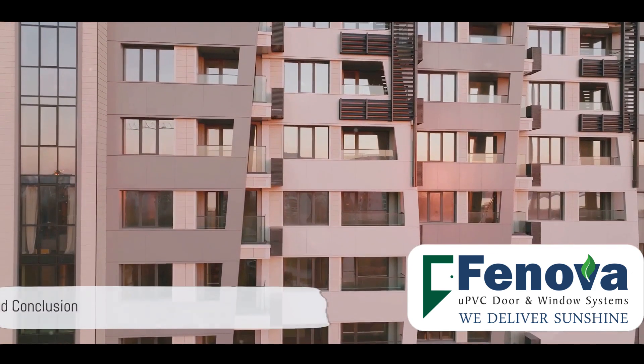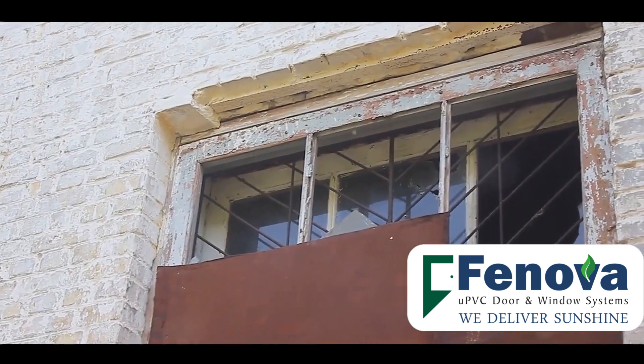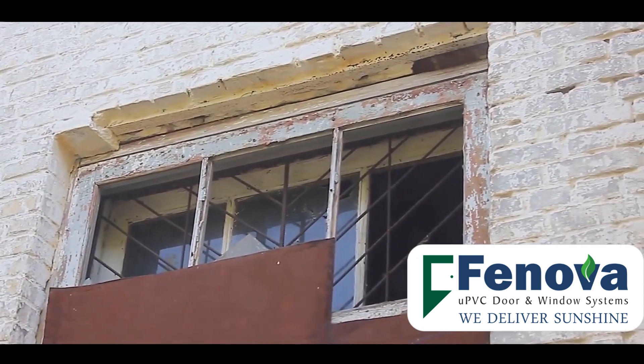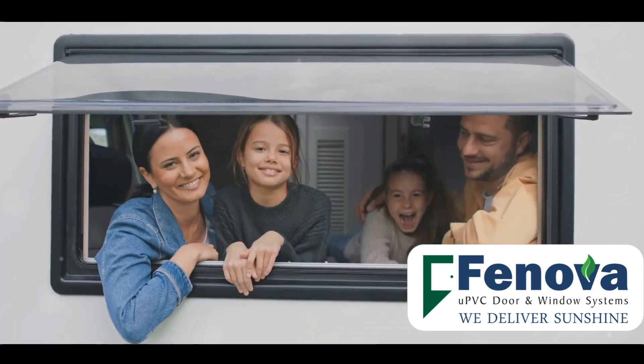To sum it up, not all UPVC windows are created equal. The energy efficiency of these windows hinges on their inherent insulation, low U-values, weather resistance, customizable profiles, and reduced condensation. Each factor contributes to their overall superiority over aluminium windows in terms of energy efficiency.